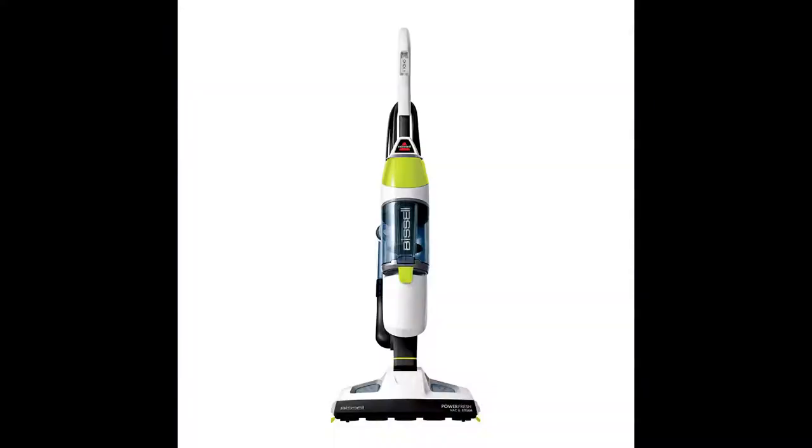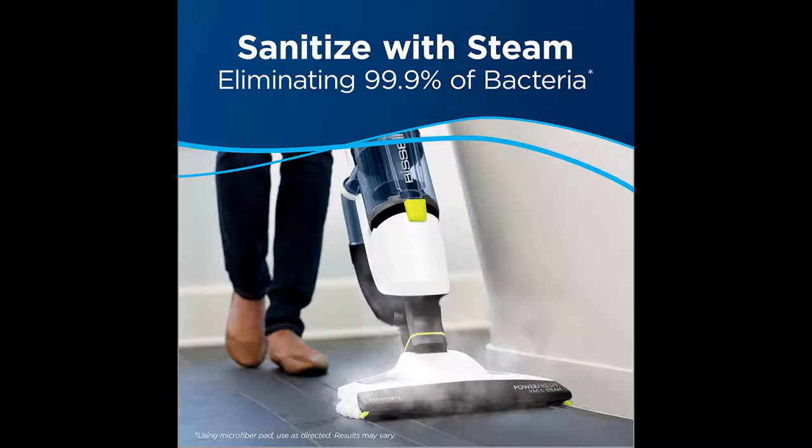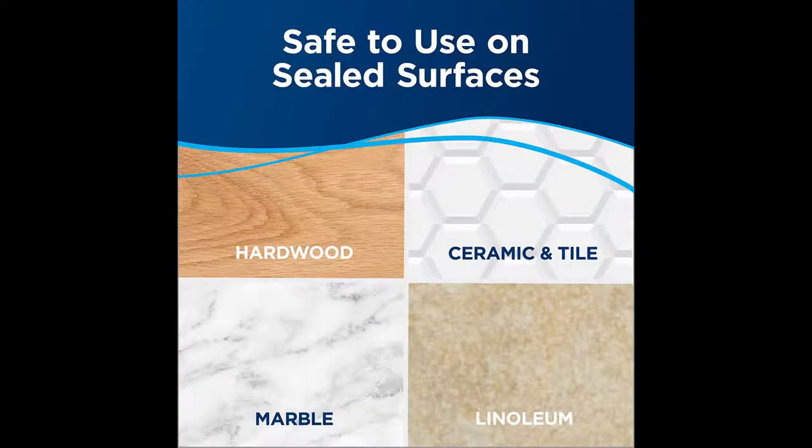Number 7: Bissell PowerFresh Back & Steam all-in-one vacuum and steam mop, model 2747A. Skip your multi-step cleaning routine and clean your floors in one easy step. The Bissell PowerFresh vacuums up dirt and debris while steam cleaning your hard floors at the same time, sanitizing floors with the natural power of steam to eliminate 99.9% of germs and bacteria.